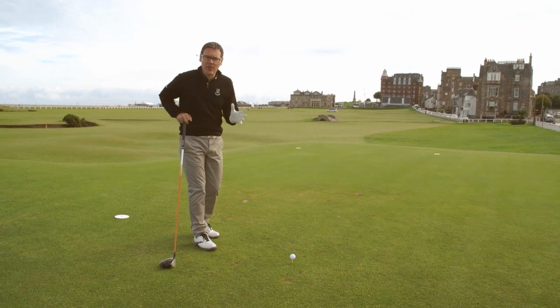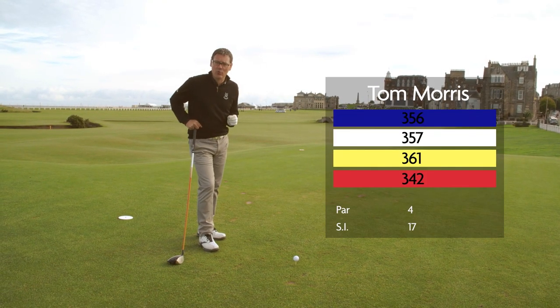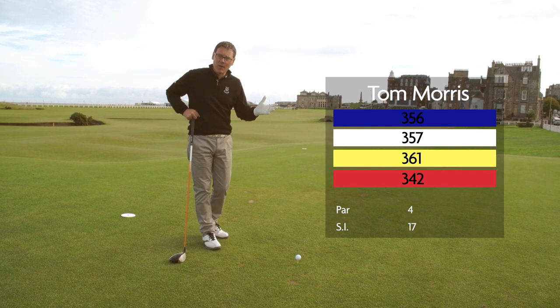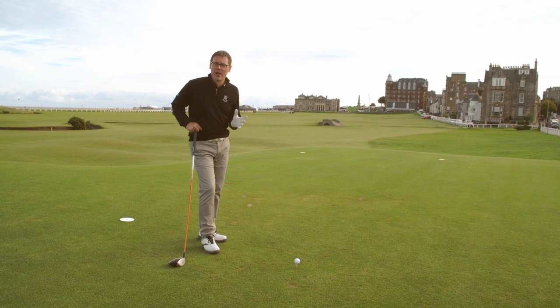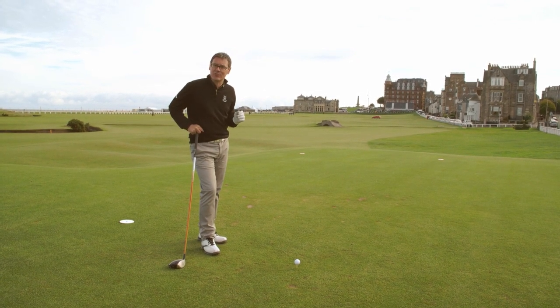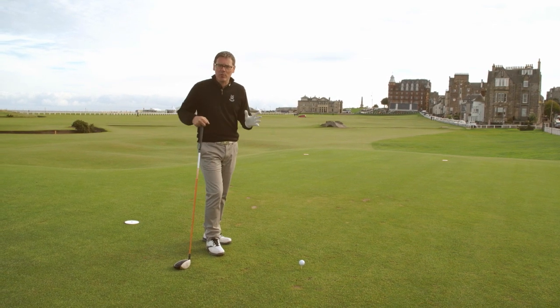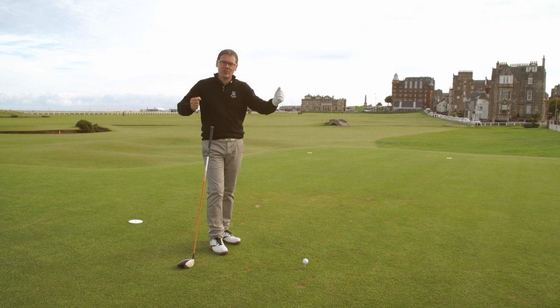Here we are on the most photographed hole in world golf — the 18th on the Old Course. The hole itself is 357 yards, so it's a par 4, and it's known as Tom Morris after the former Open champion. Tom Morris also used to live in the town of St Andrews many years ago. The hole has seen some incredible moments over the years.